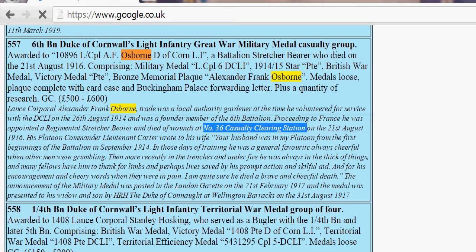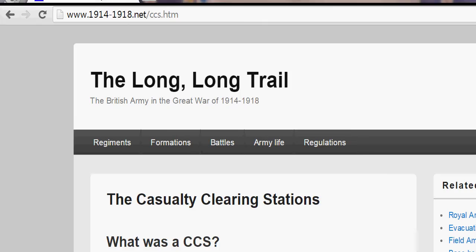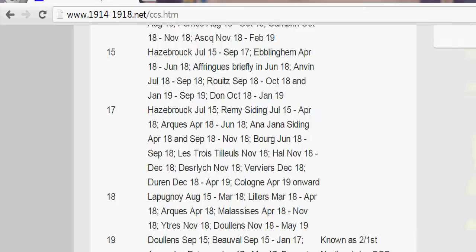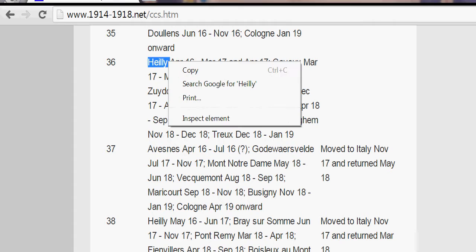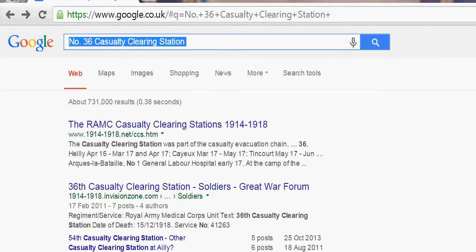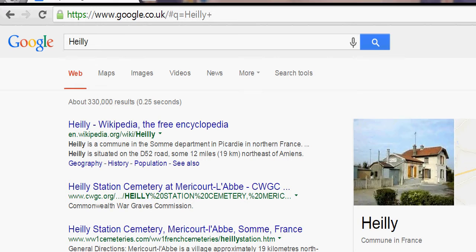It was Number 36 Casualty Clearing Station, and this website tells you about all the clearing stations and where they were. Going down to Number 36, you can see that between April 1916 and March 1917 it was located at a place called Helly. Searching that in Google — Helly is a commune in the Somme. So we know he died in the Somme area.